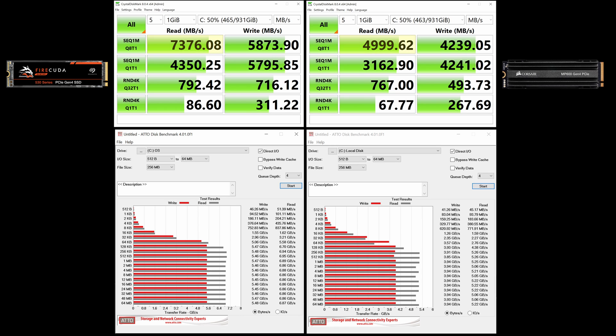Seagate FireCuda 530 reached 33% higher performance in large file read tests and 22% higher performance in small file read tests. This small file read value is the most important for loading applications which use many small files — like the Windows OS, as you saw in the file structure analysis. So if you want your OS to load faster, this is the most important parameter to look at when comparing drive performance. The other parameters do play a role, but in different tasks.